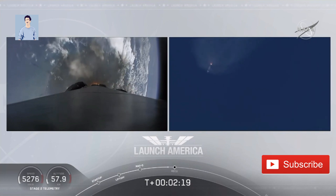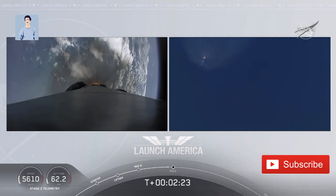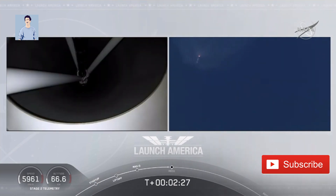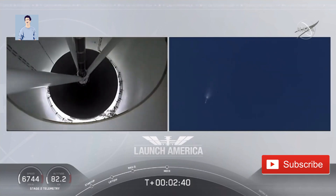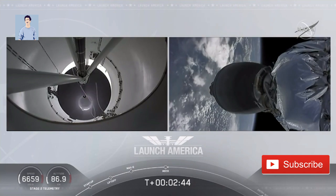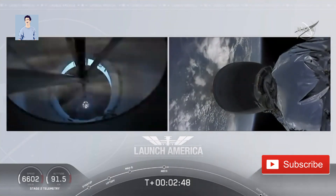M1D throttle down — we heard we're throttling down the Merlin engines on the first stage. And we have MECO. MECO — 2 Alpha. Falcon stage separation confirmed. MECO ignition.